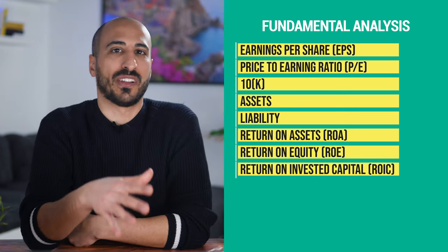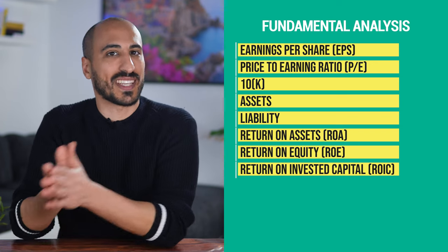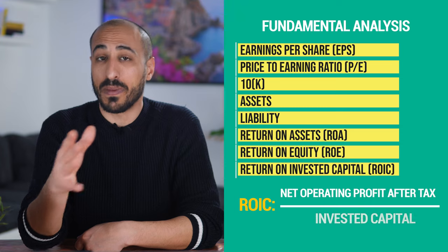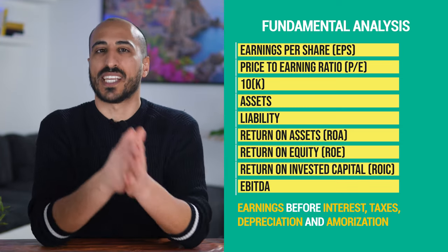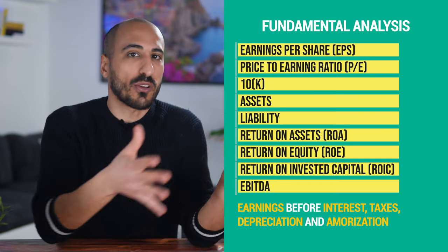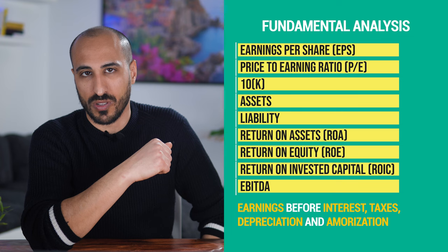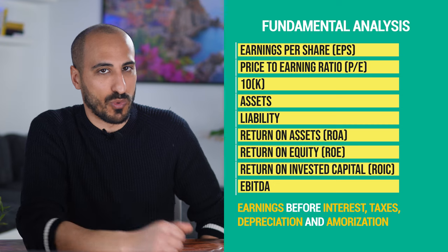The return on invested capital, or ROIC, gives a sense of how well a company is using its capital to generate profits. It's calculated by dividing net operating profit after tax by invested capital. EBITDA — earnings before interest, taxes, depreciation, and amortization — is another measure of profitability. To calculate it, companies sum net income with depreciation, amortization, taxes, and debt payment costs. What comes out is a representation of the cash profit generated by the company's operations.